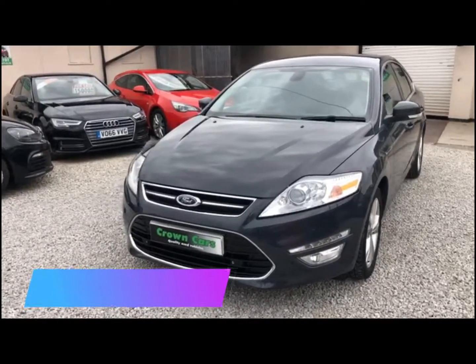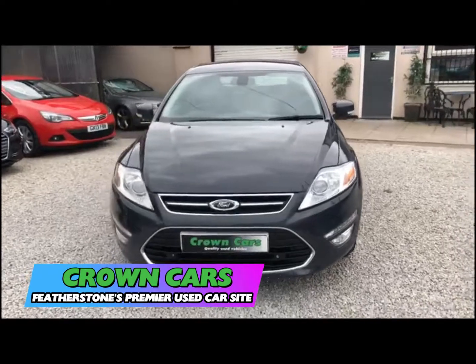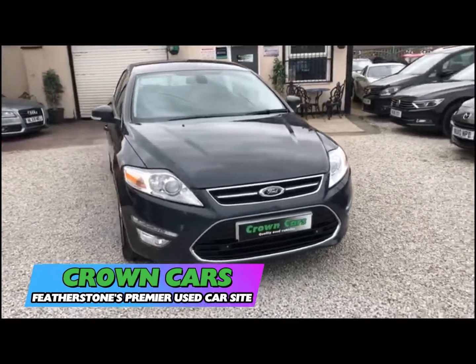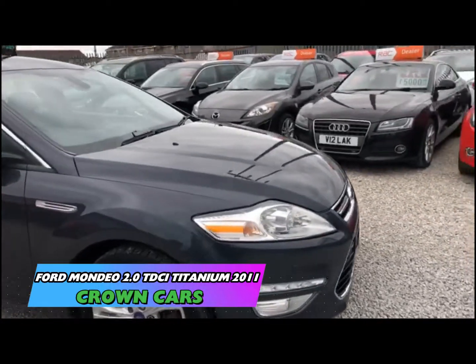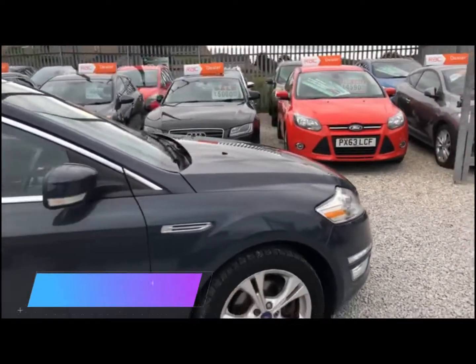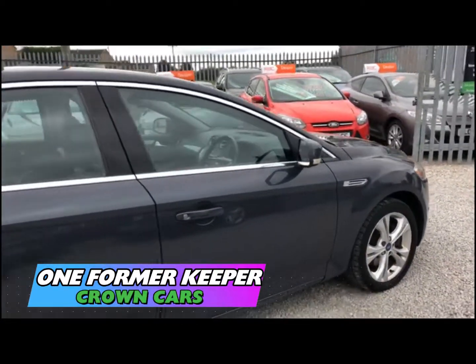Hello and thank you for choosing to watch this video. Here at Crown Cars we use our combined 60 plus years experience to handpick possibly the finest collection of quality used vehicles available in the UK today.